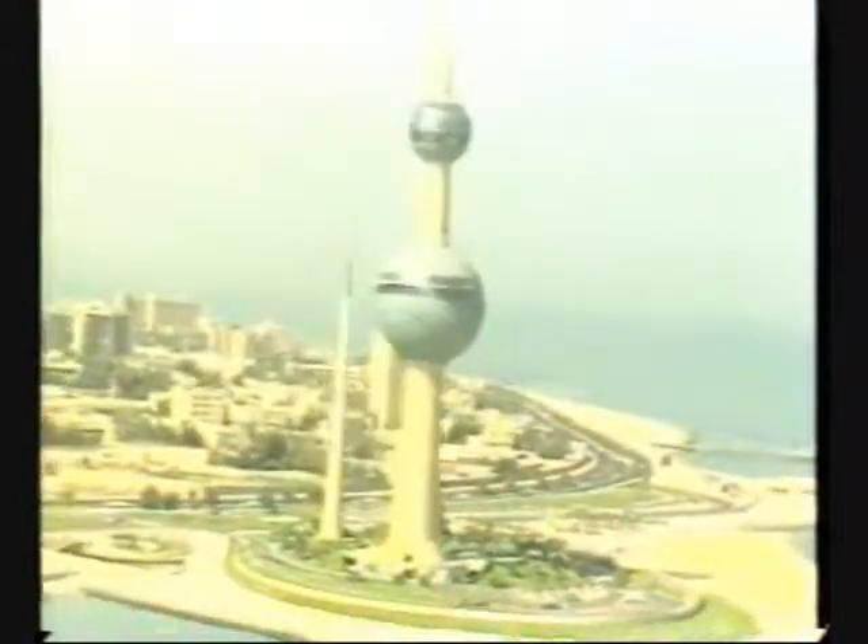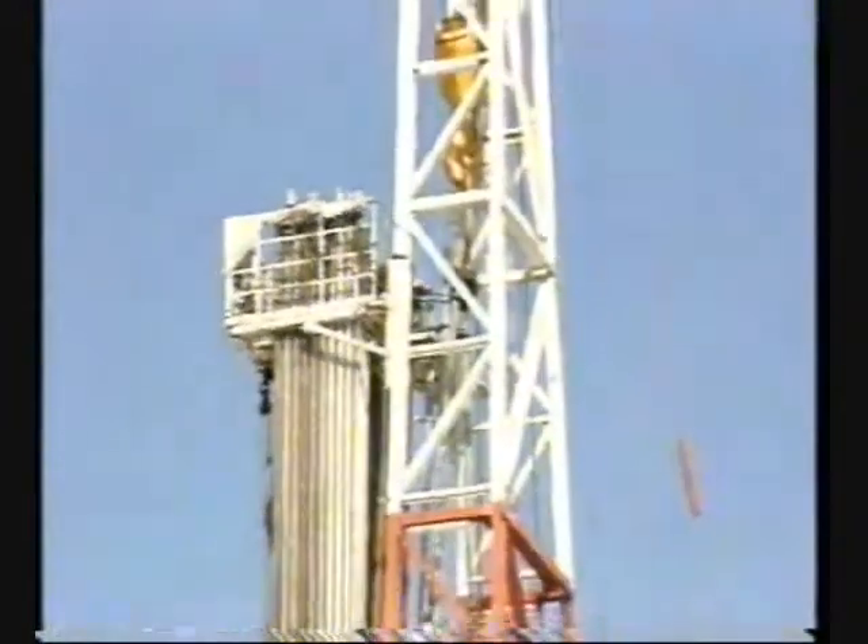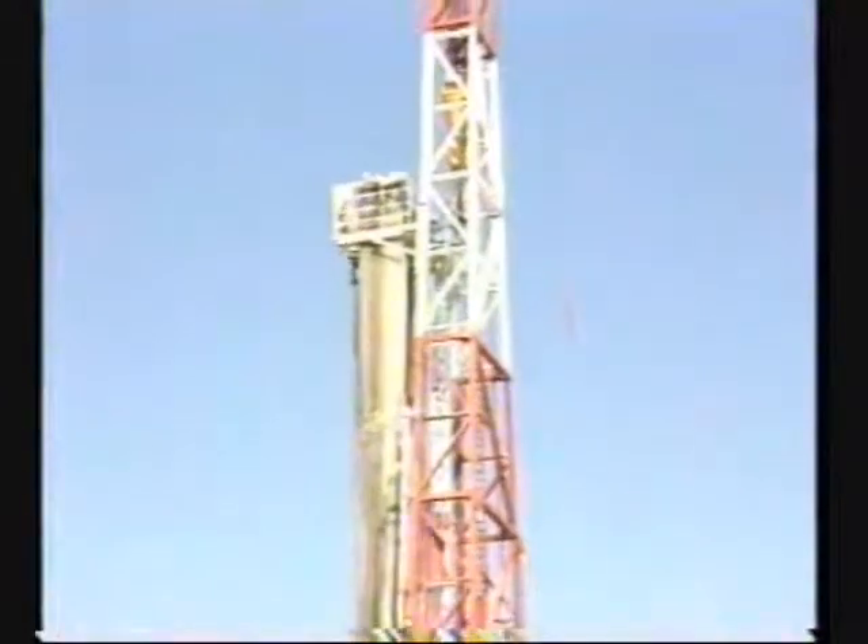Whatever the future holds for Kuwait, the oil industry will always be a central component. Kuwait Oil Company will lead the mission of bringing Kuwait's vision of the future into reality.